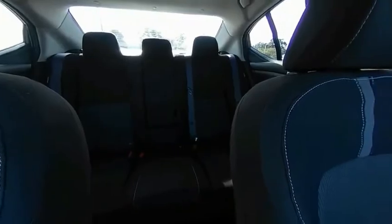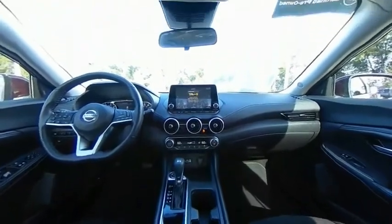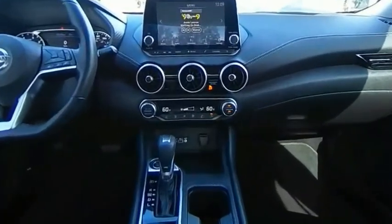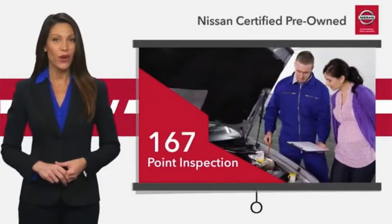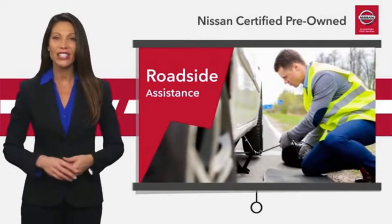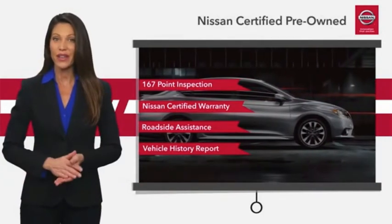Come see the car for yourself. Every certified pre-owned Nissan meets or exceeds comprehensive criteria and passes a rigorous inspection. We look at everything with meticulous detail before admitting any vehicle into the Nissan Certified Program. See your Nissan dealer to find the certified pre-owned vehicle that's right for you.